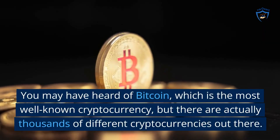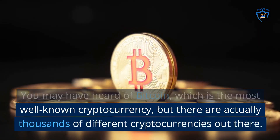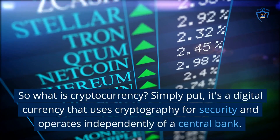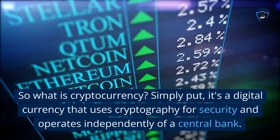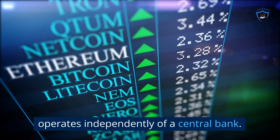You may have heard of Bitcoin, which is the most well-known cryptocurrency, but there are actually thousands of different cryptocurrencies out there. So what is cryptocurrency? Simply put, it's a digital currency that uses cryptography for security and operates independently of a central bank.